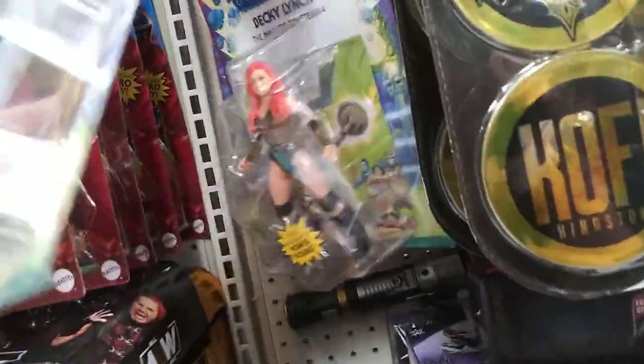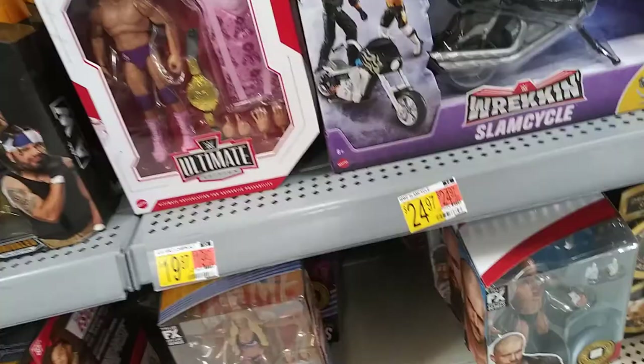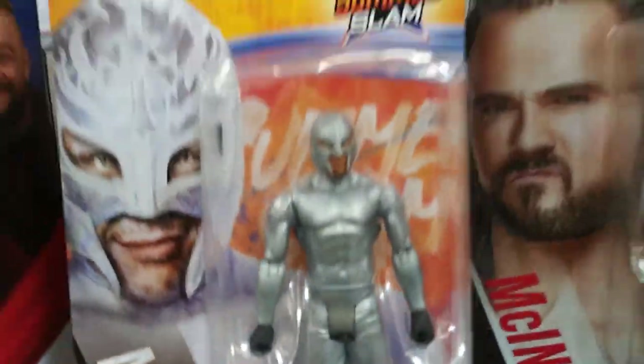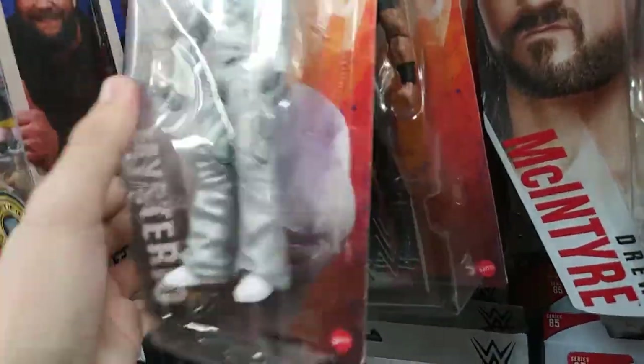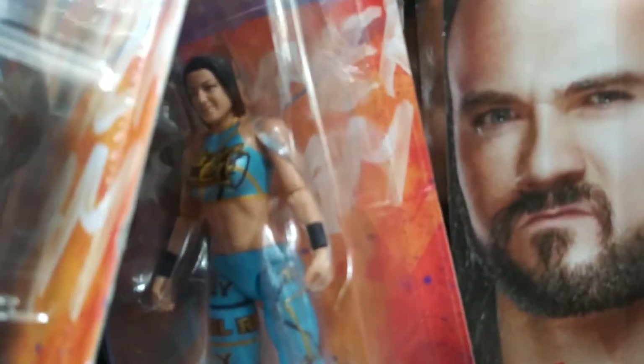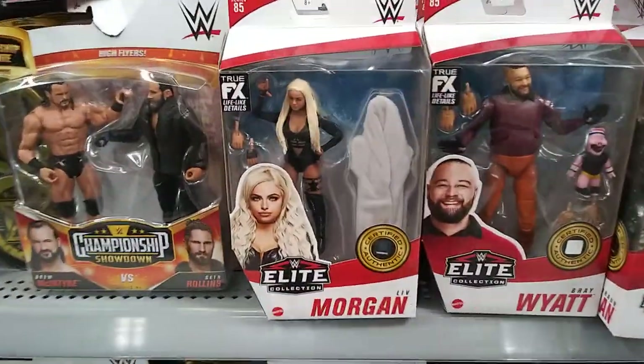For the wrestling section they have Stephanie, Becky Lynch, and Steamboat. They have more Slam and Mysterio, Roman Reigns, Bayley, Drew, Jeff, more Jeff, the Fiend, Big Maragin, and Bray Wyatt. They also have some lightsabers.